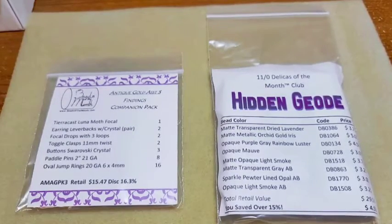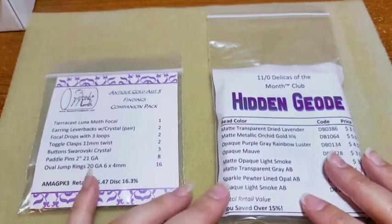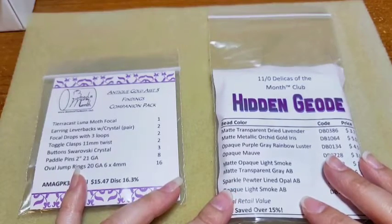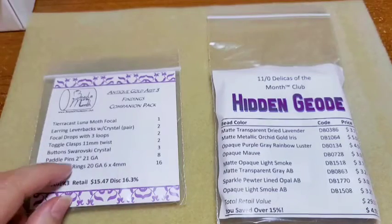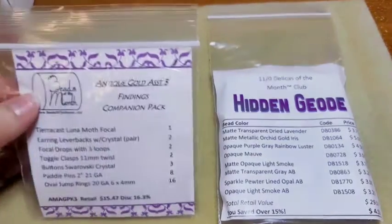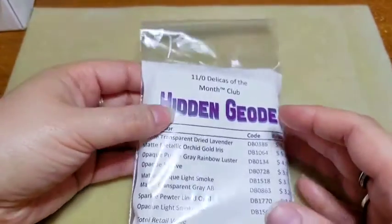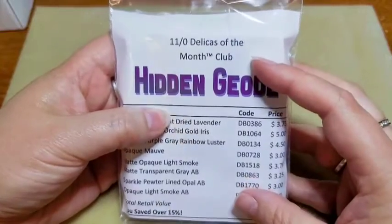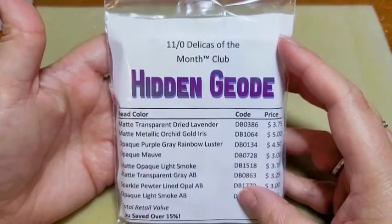In addition to my Potomac bead boxes, I also got my Adornable Elements beads of the month club bead box. I'm going to show you what I got in that — it runs $22.95 a month and I think $4.75 for shipping. A good friend of mine gets me the findings companion pack, so I have that to share with you guys at the very end. This month I got the 11/0 Delicas of the month club in the theme Hidden Geode, which looks like it's going to be a bunch of purples.